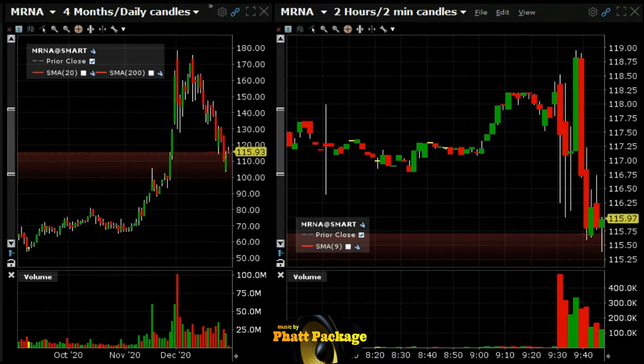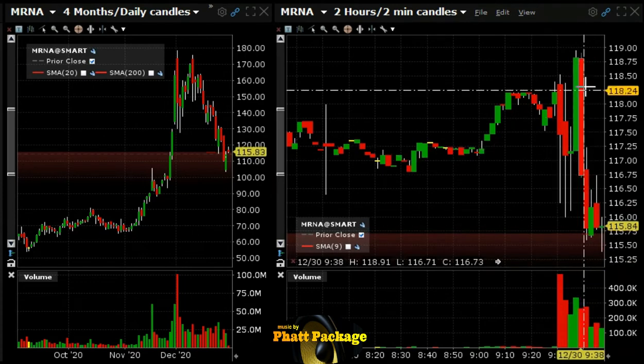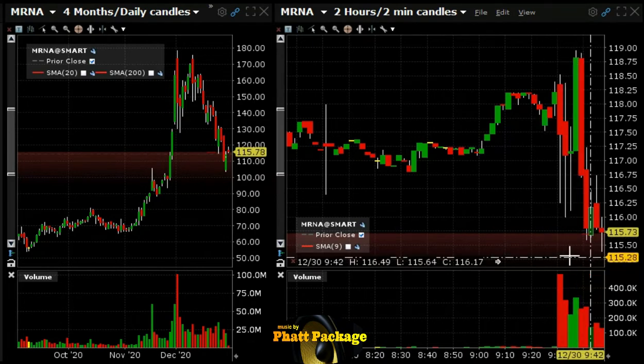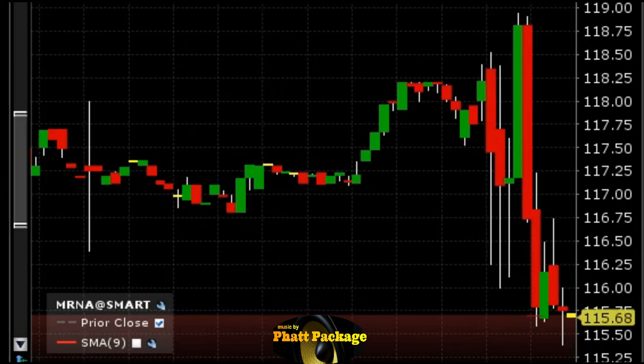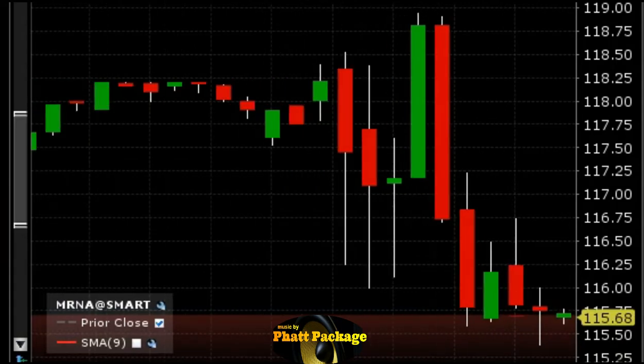We are short MRNA at 115.71. We think this thing is gonna continue to drop. It's got sort of a bear flag forming here — it has the pole here, it's been consolidating. A lot of stops below 115.50. It breached for a quick second and popped up a little bit but didn't pop up really hard, so we think it'll drop. Target is going to be below 114.75 area, about a point, and stop loss will be over 116.70, about a point each way.